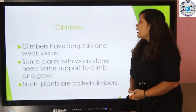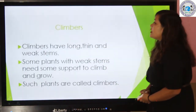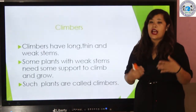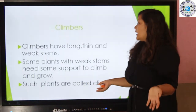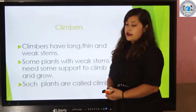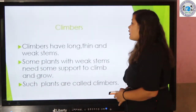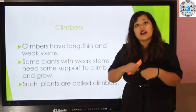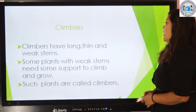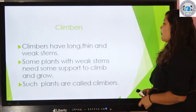Now let's learn about climbers. The plants which have long, thin, and weak stems are called climbers. Some plants with weak stems need support to climb and grow.